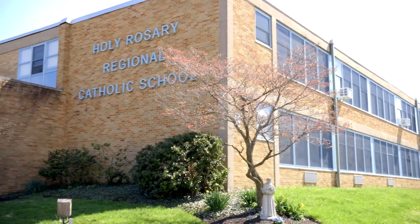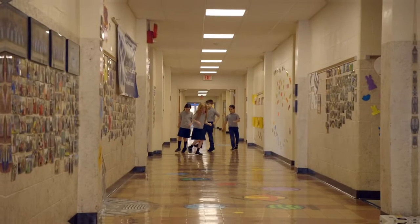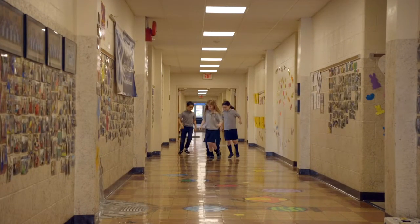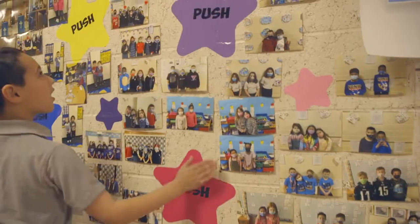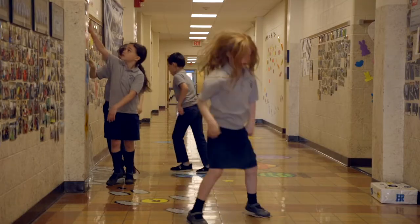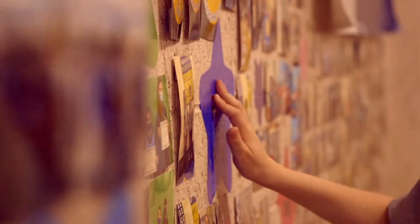Welcome to Holy Rosary Regional Catholic School. We are proud to have you join us for a tour. You can begin by hopping, skipping, and jumping down the main hallway on our sensory path, which is not only fun but gives students the opportunity to channel some excess energy so that they can better focus in class.